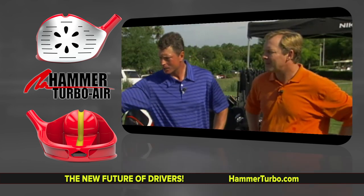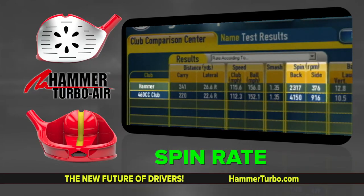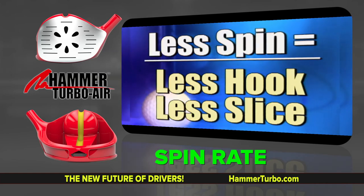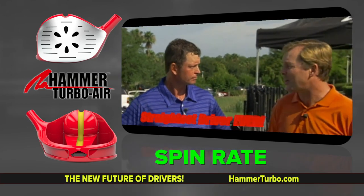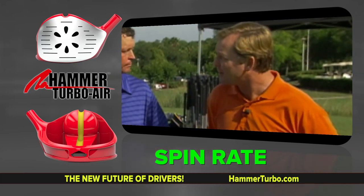As we move over into the spin rate, this was one of the things that really stuck out after testing 25 different golfers — it is the lowest spinning driver that we've ever tested. Spin is what creates hook and slice. The lower spinning driver you can have, the less hook and slice you're going to have. For me personally, the Hammer is not only the longest driver, but it's the straightest — it's almost impossible for me to miss a fairway. Very low side spin, and we saw this over and over with all 25 people we tested.